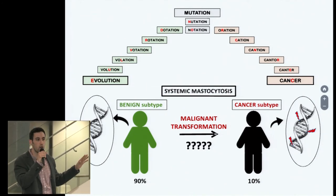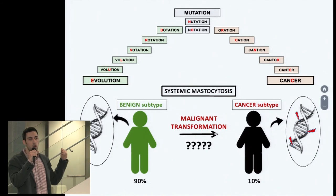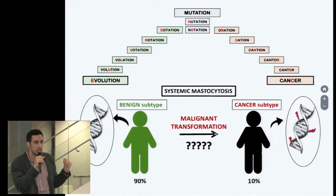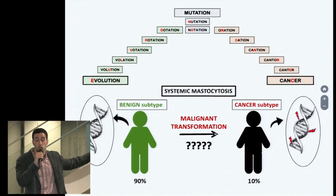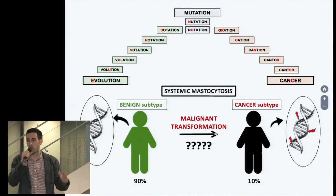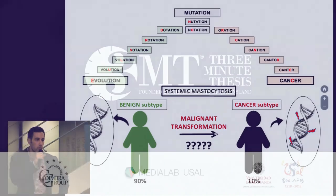A better understanding of this process will not only help to predict patients' outcome, it will also identify new potential targets for drug development which could prevent malignant transformation in systemic mastocytosis patients and the rest of the cancers. Thank you for listening.